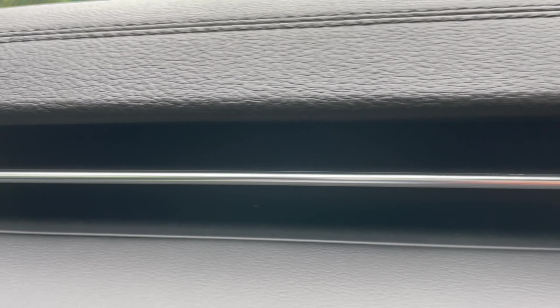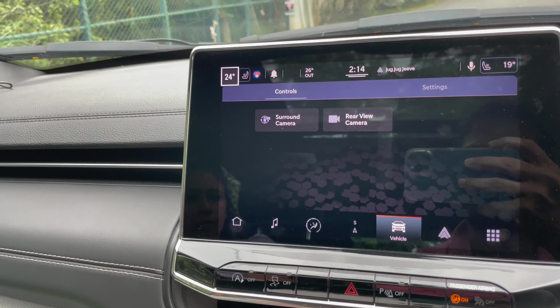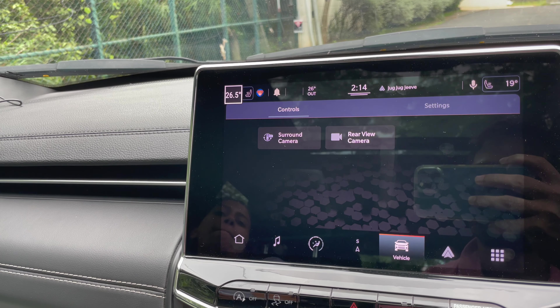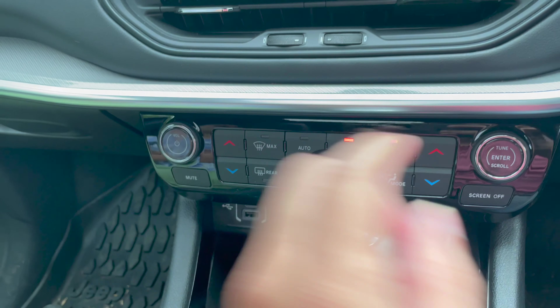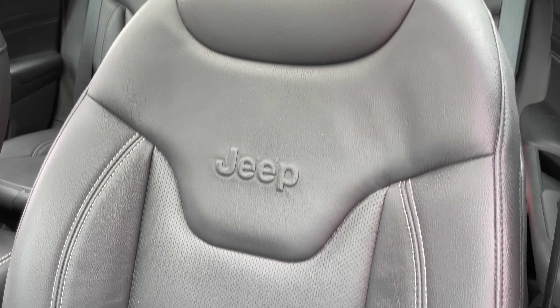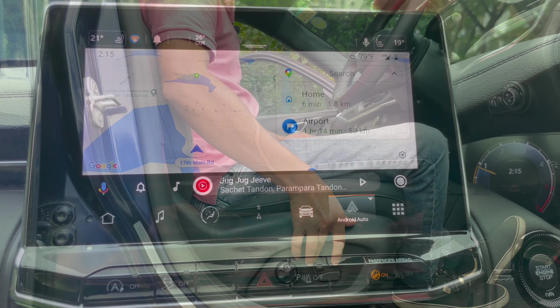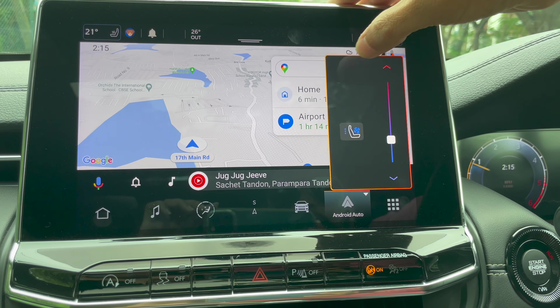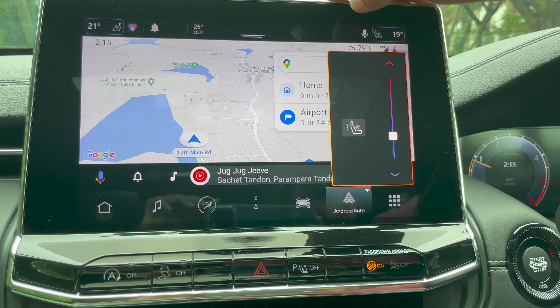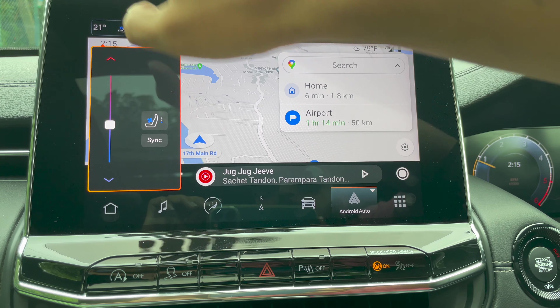The AC vents are elegantly and tastefully integrated with the dashboard. The dedicated HVAC controls eliminate the need to navigate through the infotainment system. It has dual-zone climate control, which we use quite often — the passenger side is always a few degrees higher than mine. The seats are very comfortable — proper leather with good under-thigh support. Both driver and co-passenger get eight-way power-adjustable seats with good lumbar support. The seats are ventilated, accessible via quick shortcut menus on the top corners of the infotainment screen.